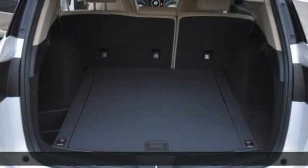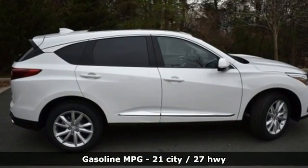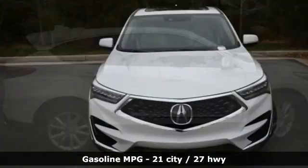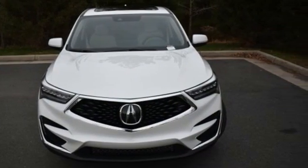A great vehicle is comprised of great features like these: automatic transmission, four-wheel drive, streaming audio, Wi-Fi hotspot, dual-zone climate control, and auto-dimming rear-view mirror.